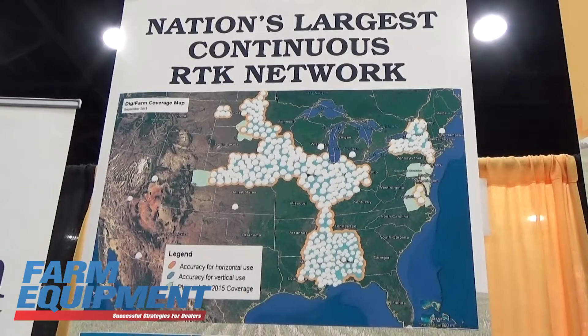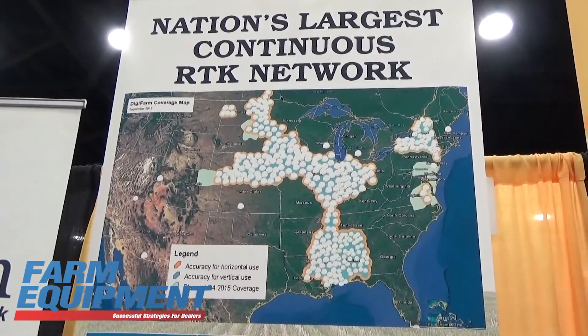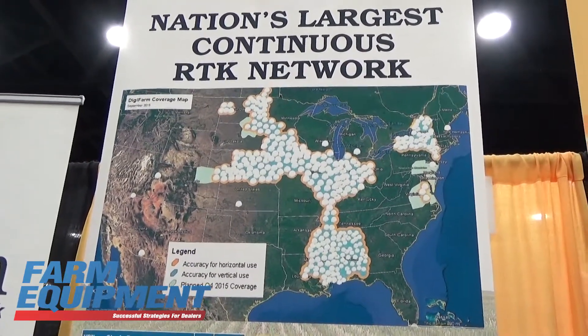My name is Dave DeLotel and we're here at the 2016 National Farm Machinery Show in Louisville, Kentucky. I work with Digifarm and we're here showcasing some of our new products as well as the products that we've had in our lineup for the last few years. We've expanded our coverage area, as you can see on the map to my right, to bring an affordable RTK solution to more growers across the Corn Belt.